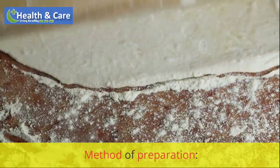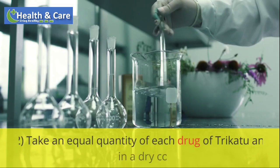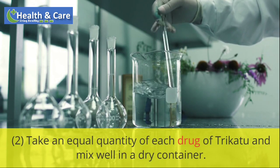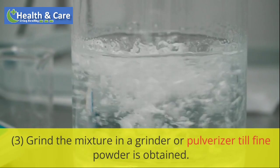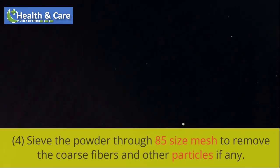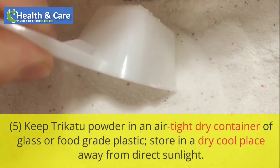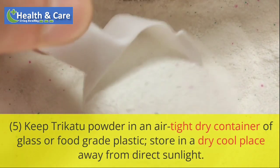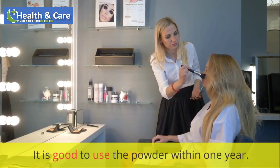Method of preparation: Take 50 grams of each of the three ingredients and dry them further to remove moisture for easy powdering. Take an equal quantity of each drug of Trichotu and mix well in a dry container. Grind the mixture in a grinder or pulverizer till fine powder is obtained. Sieve the powder through 85 size mesh to remove coarse fibers and other particles. Keep Trichotu powder in an air-tight dry container of glass or food grade plastic, stored in a cool dry place away from direct sunlight. It is good to use the powder within one year.